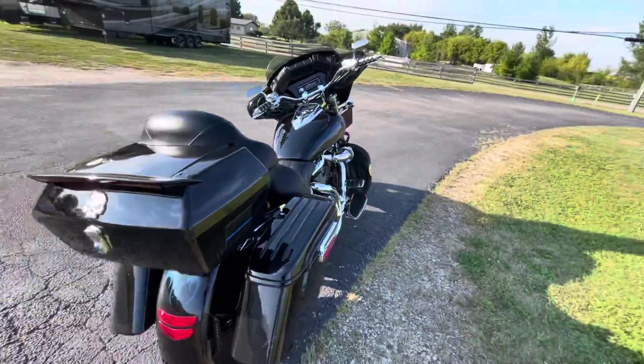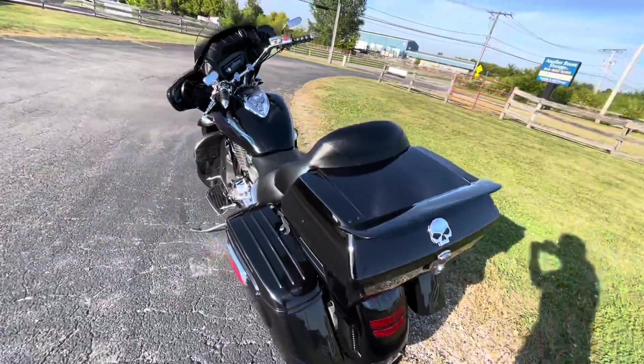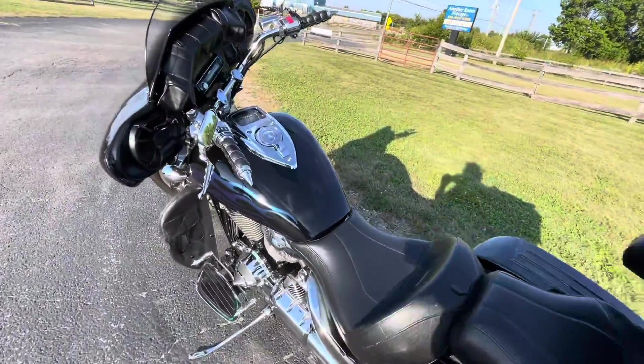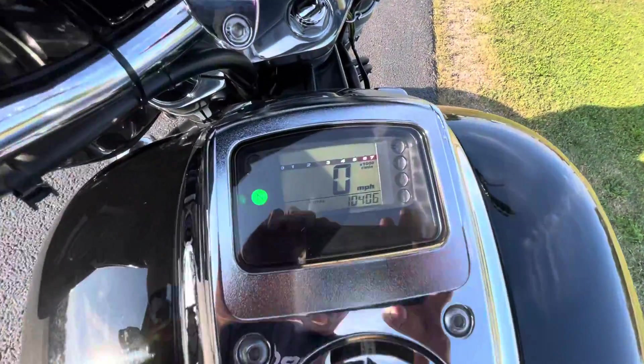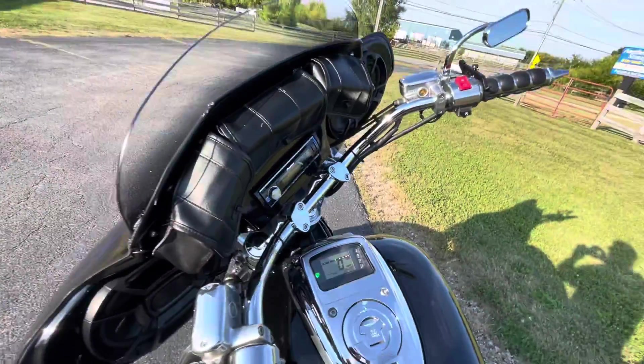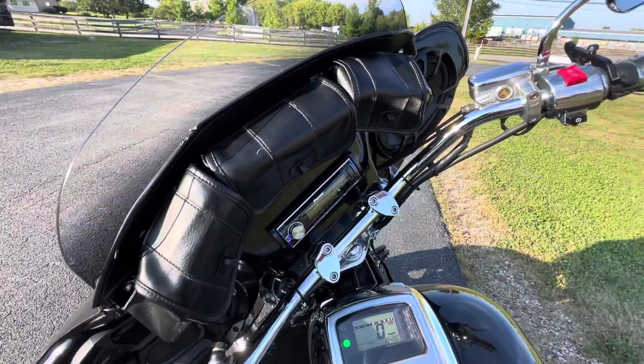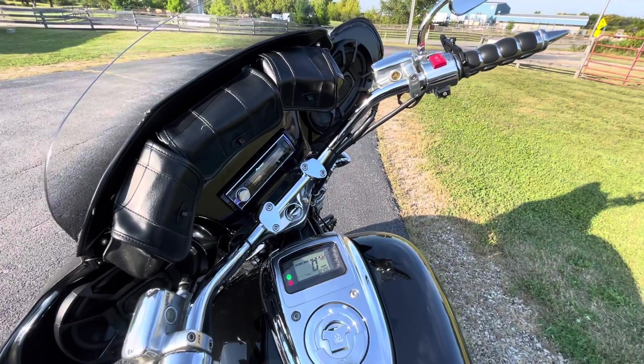We'll give it one more walk around, and then we'll get a quick shot of the mileage — low miles. You can check it out at Randy's Cycle in Marengo, Illinois. That's going to conclude this video. Thanks for watching, and we will catch you on the flip side.